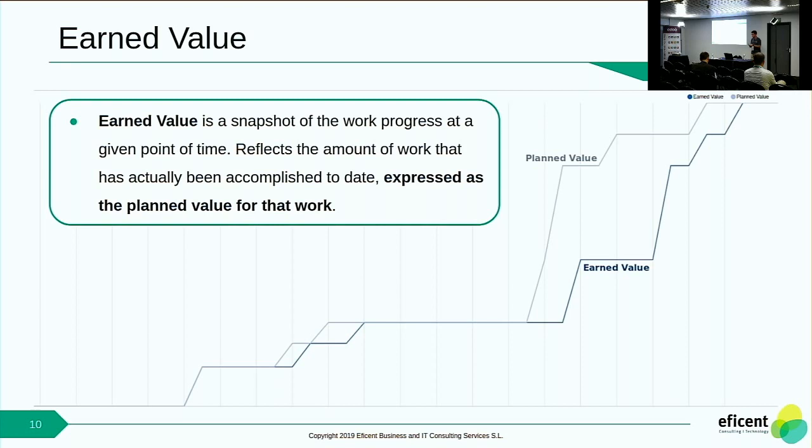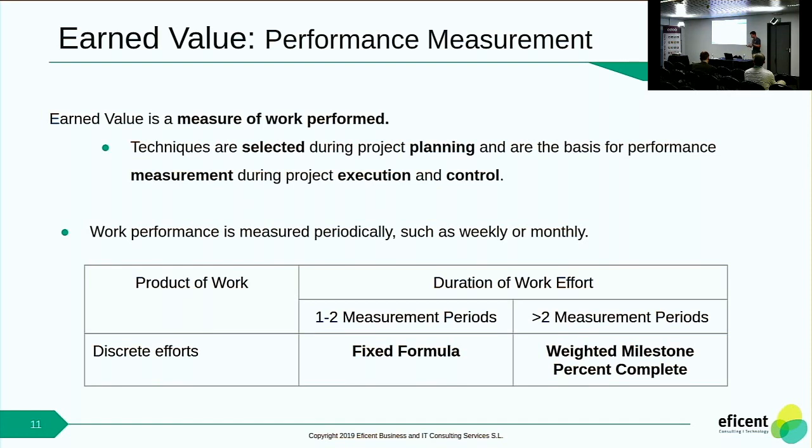We also have the Earned Value, which is a snapshot of where the project is at a specific moment in time. It reflects the amount of work that has actually been accomplished to a specific date. To measure that, we have different possibilities — different formulas in order to compute this Earned Value. These formulas all have to be selected at the project planning step. When you are planning the project, you select which technique you are going to use in the execution and control steps to measure the Earned Value.